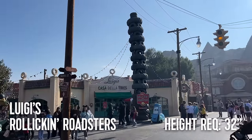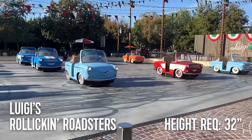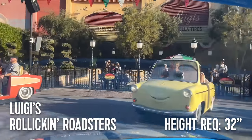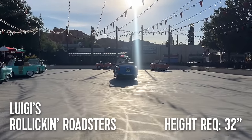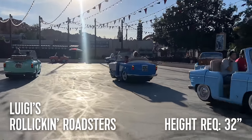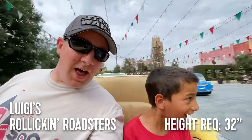Next is Luigi's Rollickin' Roadsters. Like Mater's, this ride also has a 32-inch height requirement. This is actually the first height milestone in Disney Parks, making it among the earliest rides a child will be eligible for. Because Luigi's features a trackless system, this ride often breaks or is down for maintenance. But when it's open, it's a fun experience for the whole family.